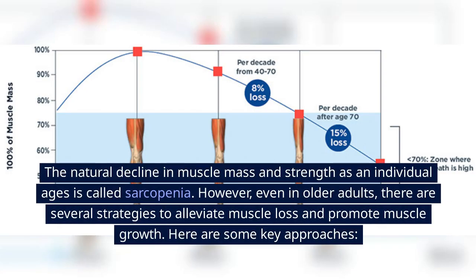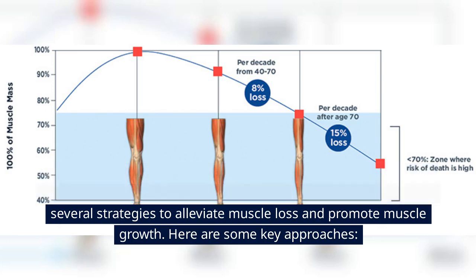The natural decline in muscle mass and strength as an individual ages is called sarcopenia. However, even in older adults, there are several strategies to alleviate muscle loss and promote muscle growth. Here are some key approaches.